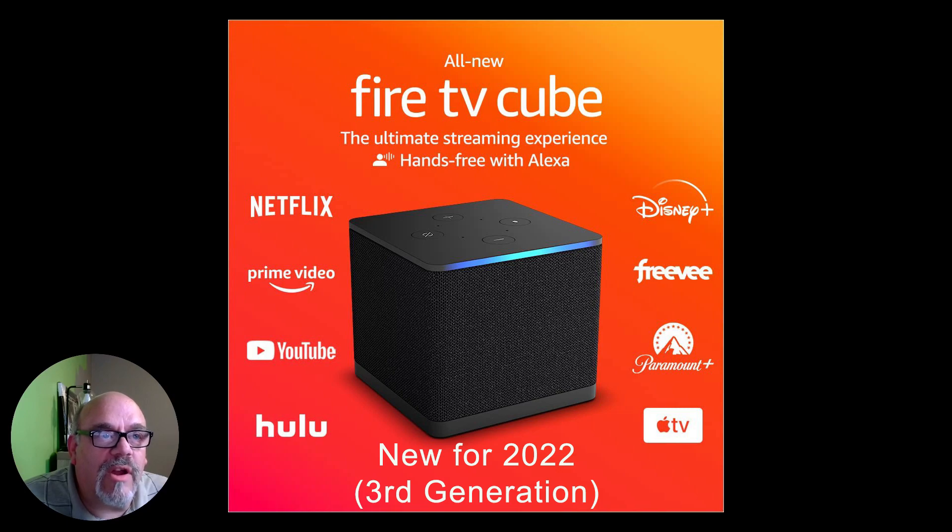So there you go — a pretty quick look at the all-new Fire TV Cube third generation from Amazon. I put a link in the description below the video if you want to go ahead and pre-order yours. Clicking on that link will also help to support the Cord Cutters LI channel. They're going to be shipping out beginning October 25th, and I've already ordered one to check out and review for you when it comes in.